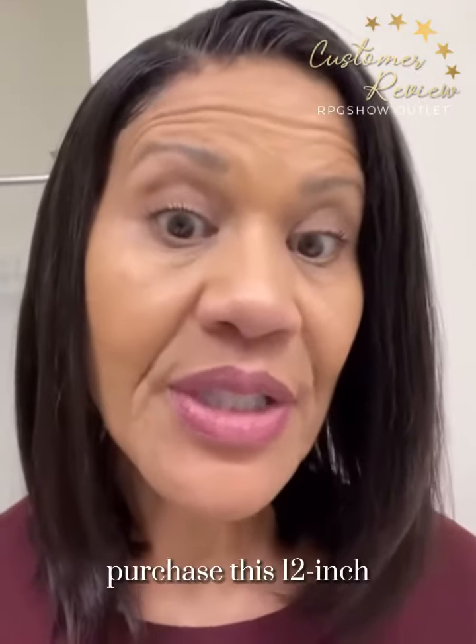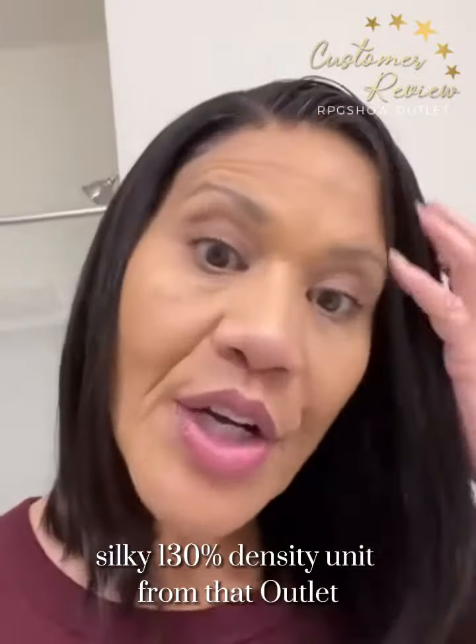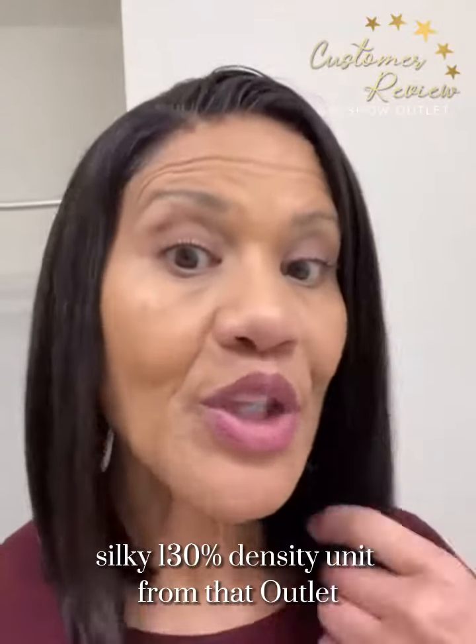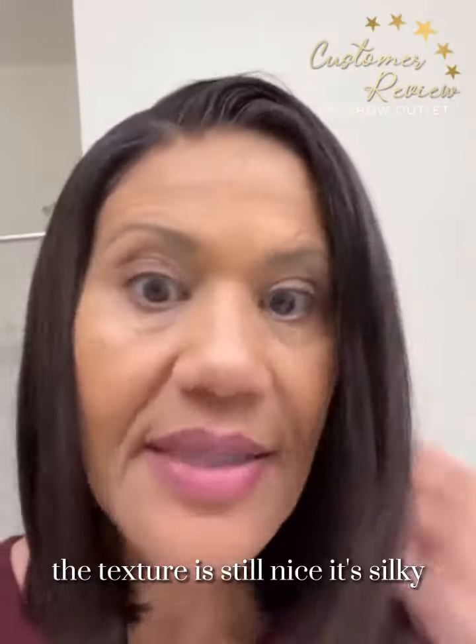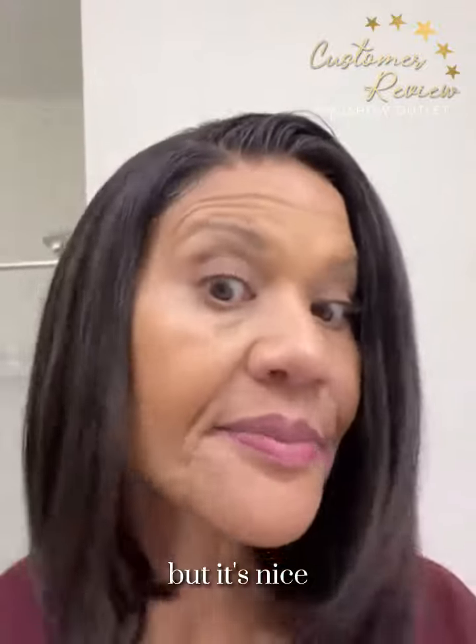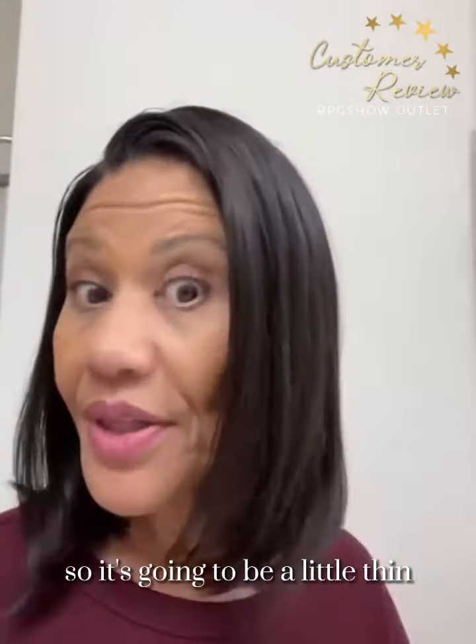I purchased this 12-inch silky 130% density unit from that outlet. The lace looks great. The texture is still nice — it's silky, but it's nice. It's 130% density, so it's going to be a little thin.